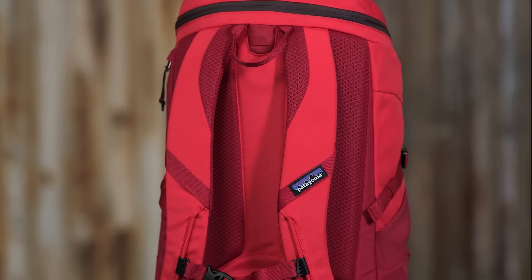Named after a small town in Northern California on the rugged Lost Coast, the Petrolia Pak 28 liter is our largest top loading backpack with enough room inside for a full day of work or play.